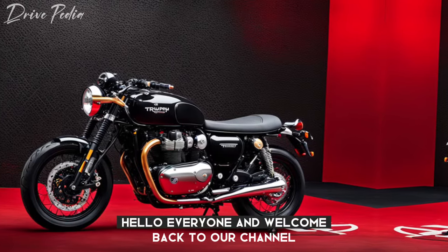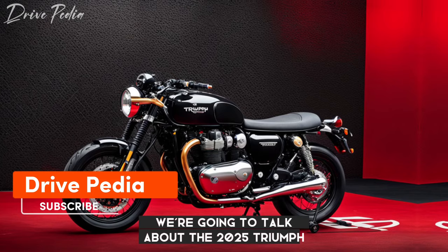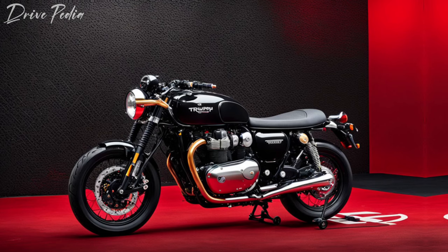Hello everyone and welcome back to our channel, The Drivepedia. Today we're going to talk about the 2025 Triumph Thruxton Final Edition, a bike that marks the end of an era for Triumph's legendary cafe racer. So let's dive right in.